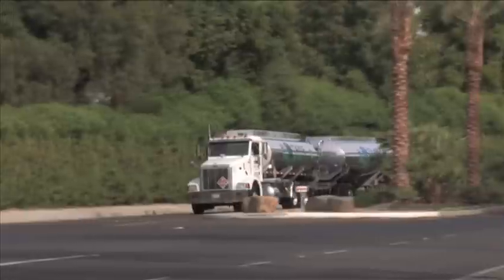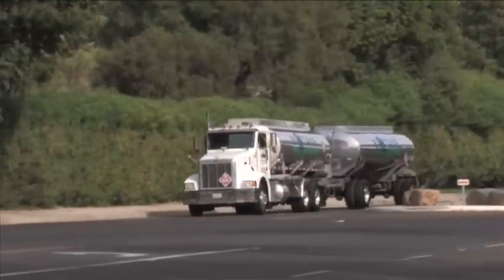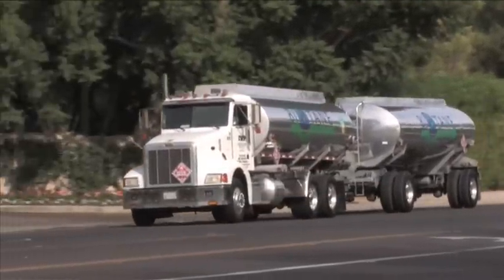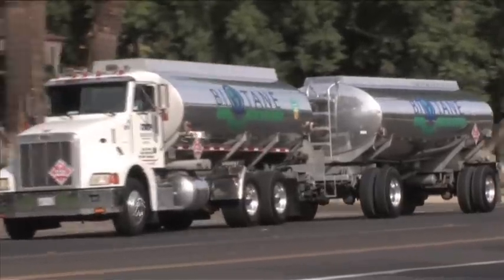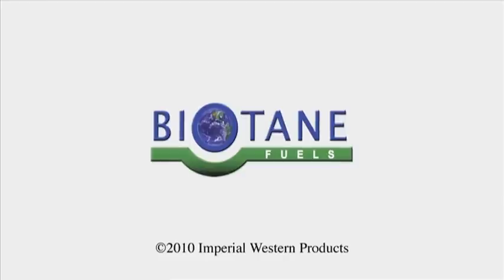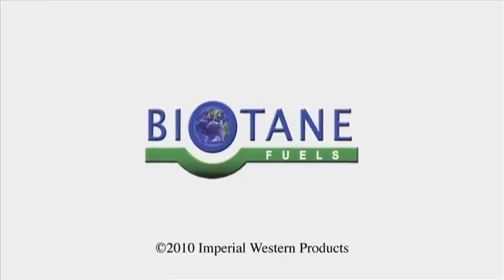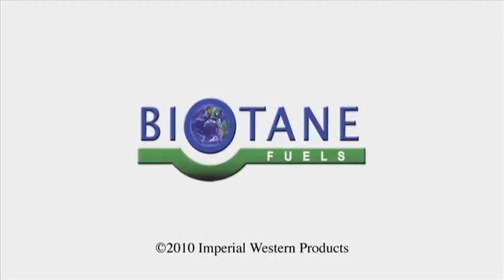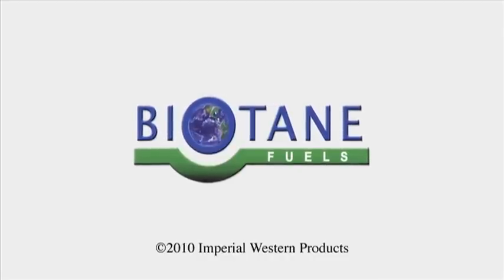Biotane Fuels will continue to be a leader in the alternative fuels industry. And that leaves one simple question: What will you do?